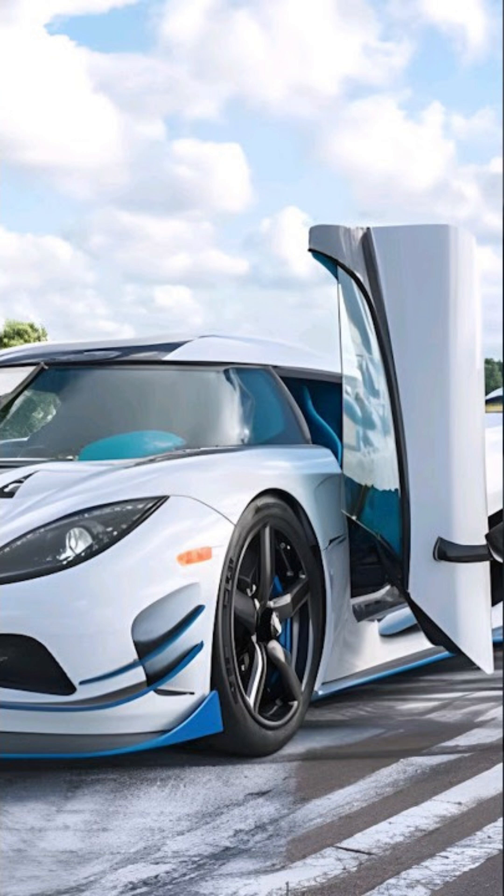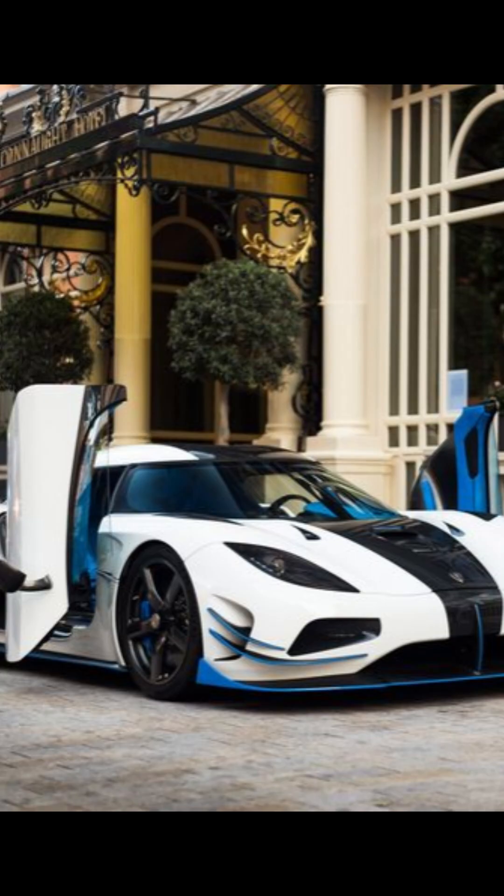See, traditional supercar doors need huge side clearance. Try opening a normal Lambo door in a tight parking space — boom, scratched paint, broken ego. But Koenigsegg solved that with the dihedral synchro helix actuation system.